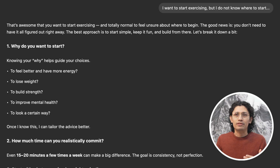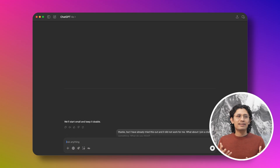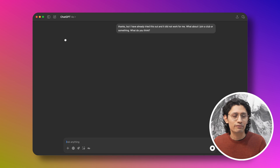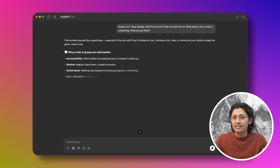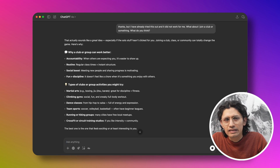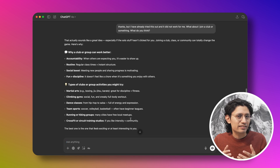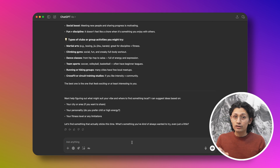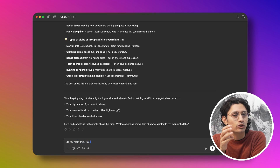Whenever I ask it to fix something or give feedback, it's all 'great job' or 'that's such a thoughtful idea.' It's kind of funny, honestly. It's like getting a little pep talk with every answer. I didn't mind the neutral tone before, but I do like this version, even if it means scrolling past a few extra sentences — it feels more encouraging. And this study kind of explains that shift. It shows how AI can be designed not just to help with productivity, but to actually support emotional well-being.